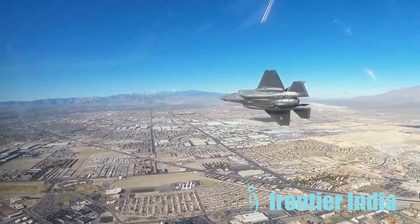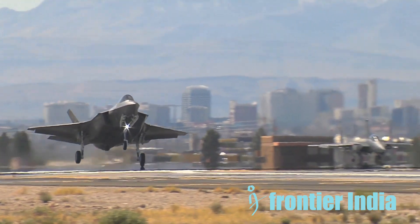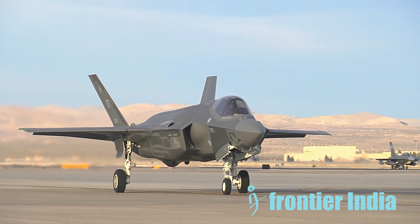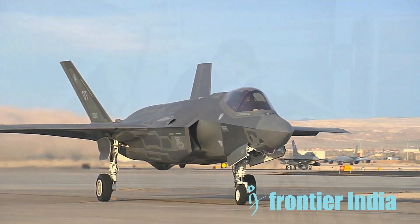Secondly, because the F-35 is designed to be stealthy from the front, its RCS is lowest when looking at it from the front. Its RCS can be a lot higher when seen from the side or back. Thirdly, the F-35's radar signal can get stronger when it rains, snows, or other particles fly through the air.